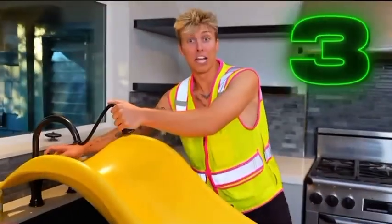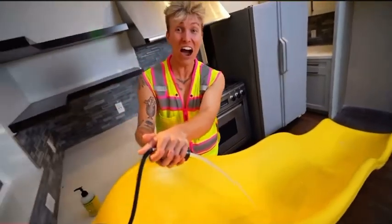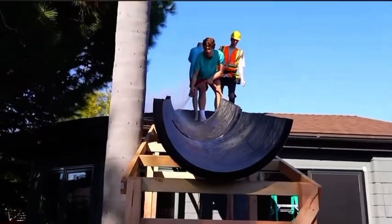Moment of truth — in three, two, one. Yo, let's go! My first water slide is done. Start the water. We filled up our pool, put water down the slide.